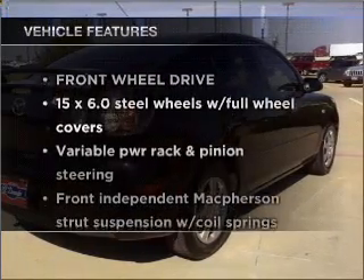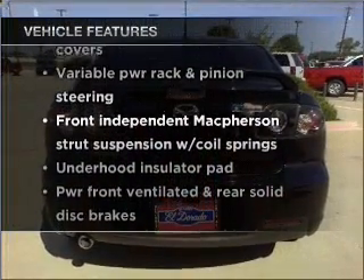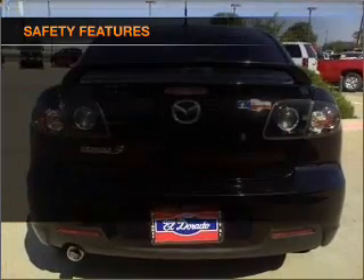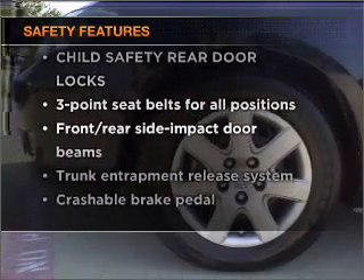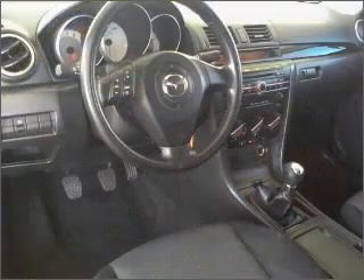Enjoy these notable features that are included in this vehicle: power steering and an alarm system. If safety is a high priority, rest assured knowing that these top safety components are included. Call today to schedule a test drive.